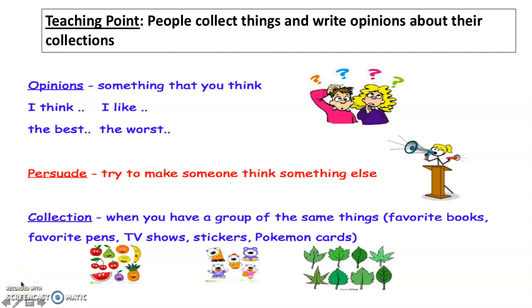Good morning, boys and girls. What we're going to be learning today in writing is people collect things and write opinions about their collections. So, what we want to do first is go over some vocabulary.